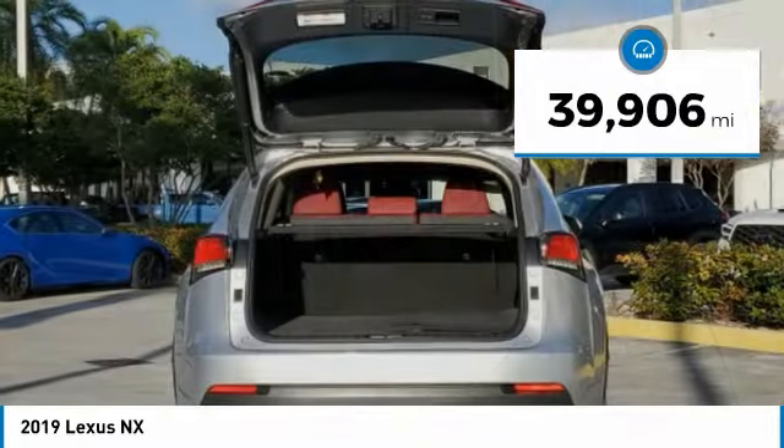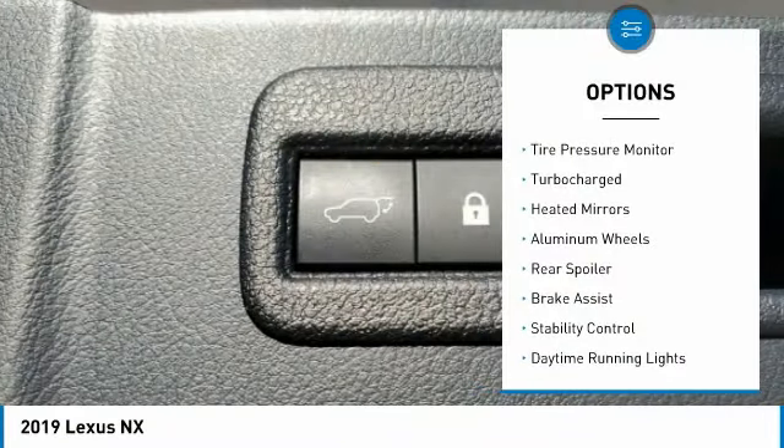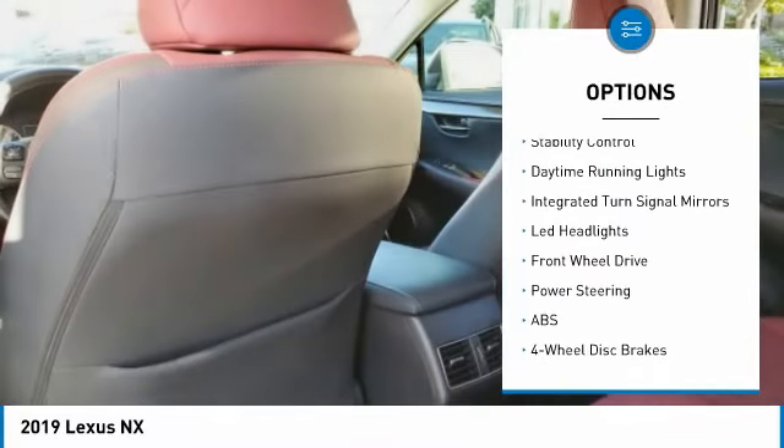This vehicle has less than 40,000 miles. Here are some of this vehicle's great options: tire pressure monitor, turbocharged, heated mirrors, aluminum wheels, rear spoiler.